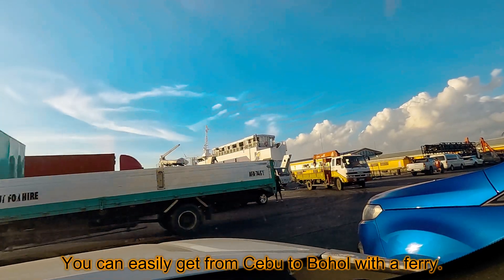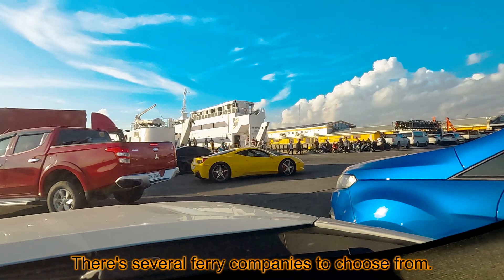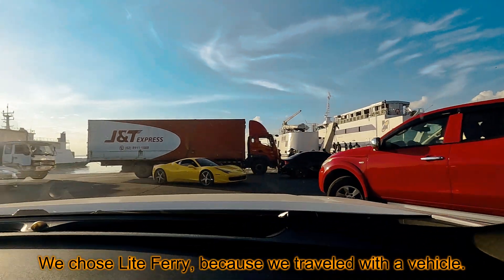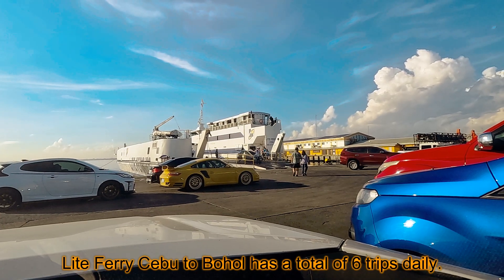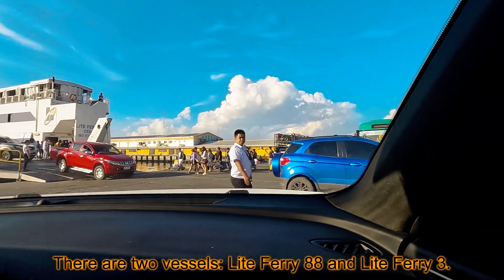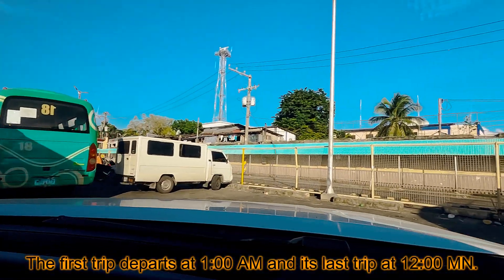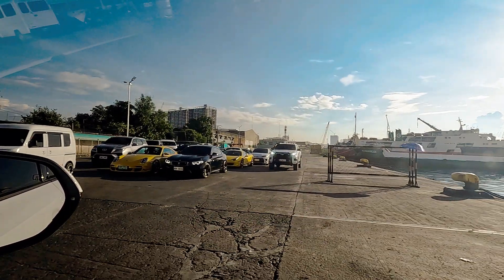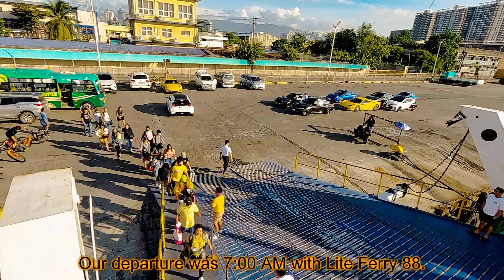You can easily get from Cebu to Bohol with a ferry. There are several ferry companies to choose from. We chose Lightferry because we travel with a vehicle. Lightferry Cebu to Bohol has a total of six trips daily. There are two vessels, Lightferry 88 and Lightferry 3. The first trip departs at 1am and the last trip at 12 midnight. Our departure was 7am with Lightferry 88.